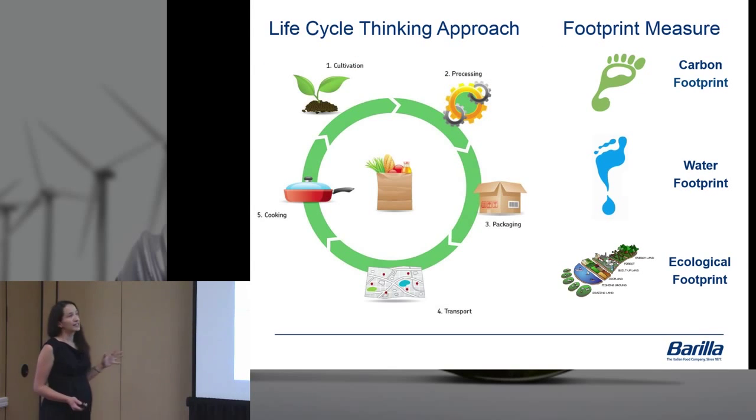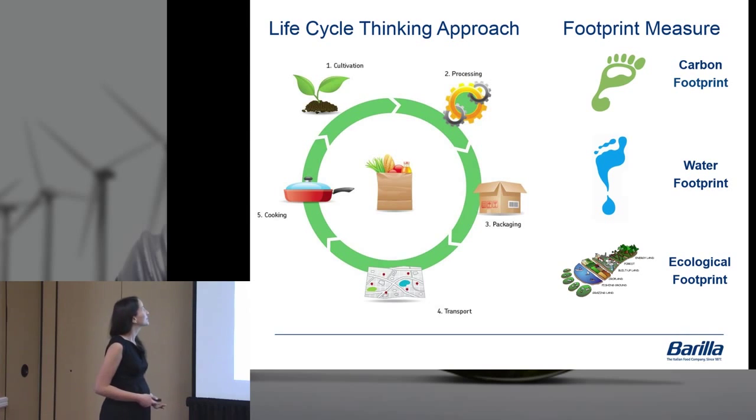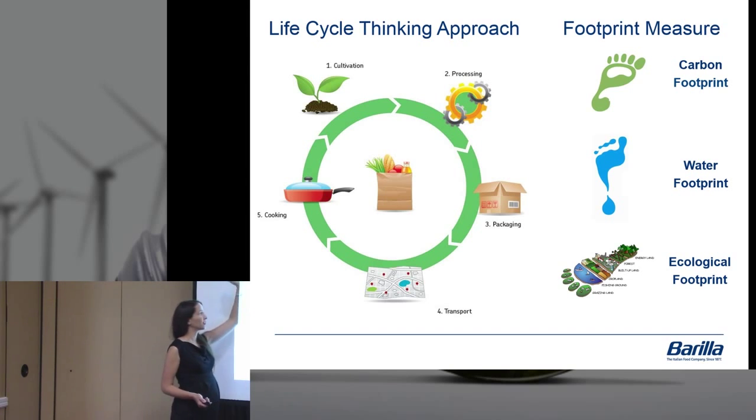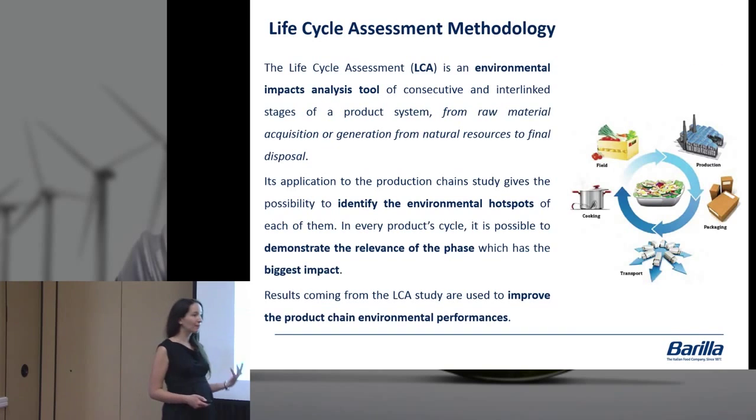We wanted to educate not just on the nutrition aspect but on the life cycle assessment and the environmental impact of the foods people were eating. We did a life cycle thinking approach — from the very beginning: cultivation, processing, packaging, transport, cooking — looking at every step of the way to understand what this means in terms of the water footprint, the ecological footprint, and the carbon footprint.